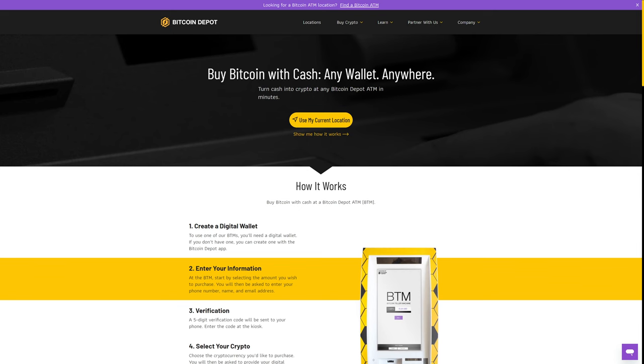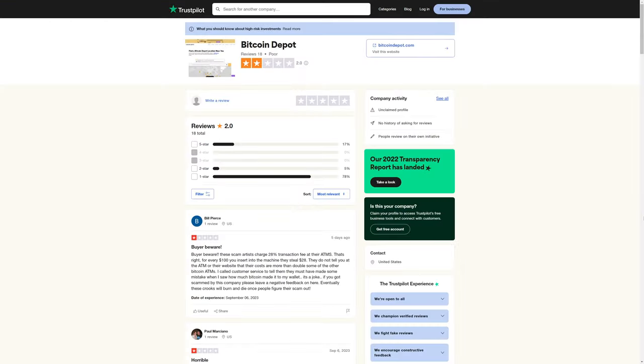Bitcoin Depot is another company that has Bitcoin ATMs. Unfortunately, I wasn't able to find the fees on their website, but we were able to find some reviews. On Trustpilot, Bitcoin Depot has a 2-star average review — so not particularly great.